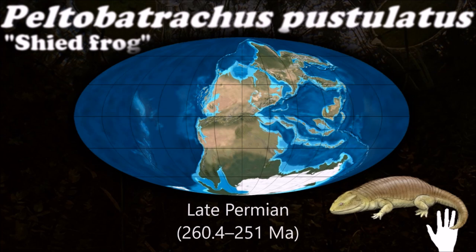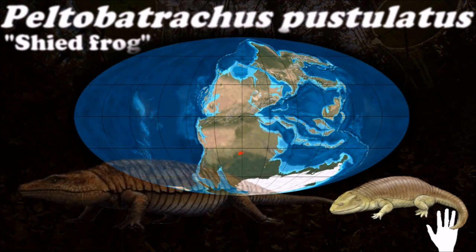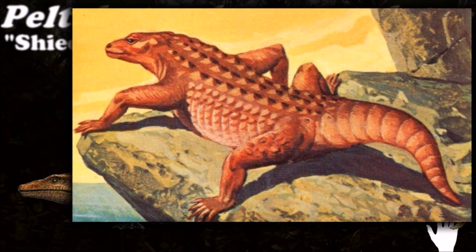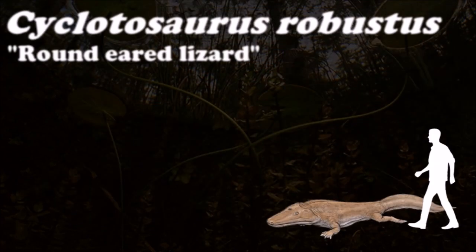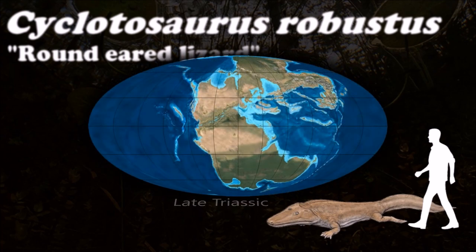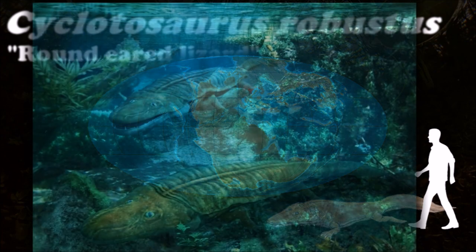Peltobatrachus had developed an armadillo-like armoured plate covering its body and tail to protect itself against predators such as the large therapsids like gorgonopsids. As temnospondyls continued to flourish and diversify in the late Permian, a major group called Stereospondyli became more dependent on life in the water.